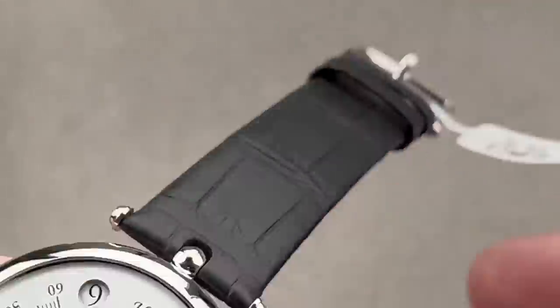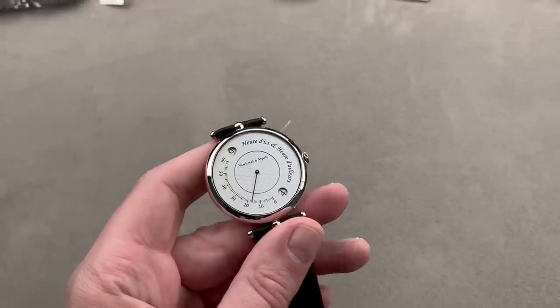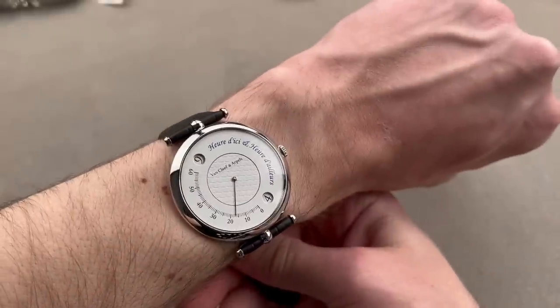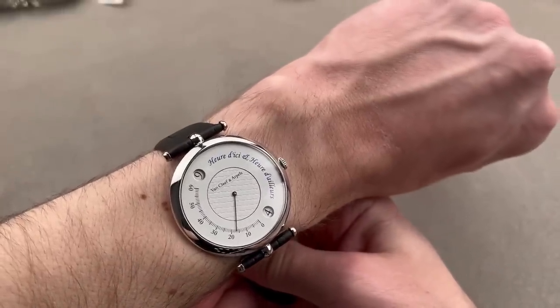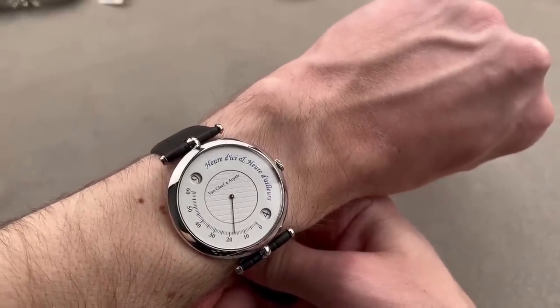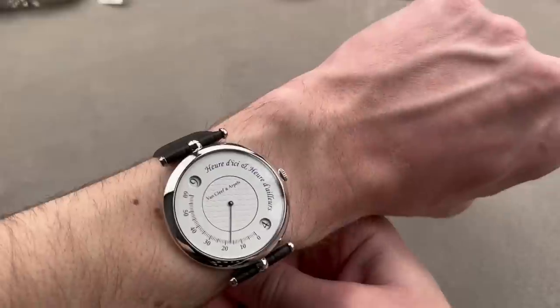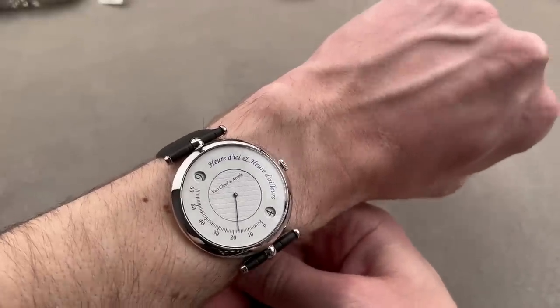It comes with an exquisite matching white gold pin buckle. Throwing it on the wrist — being super compact and super flat, you could wear this anytime. I happen to love retrogrades and jump hours, and it's rare to find them on watches that aren't from Gerald Genta. So this is a very cool combination and a lot of fun to own and wear.